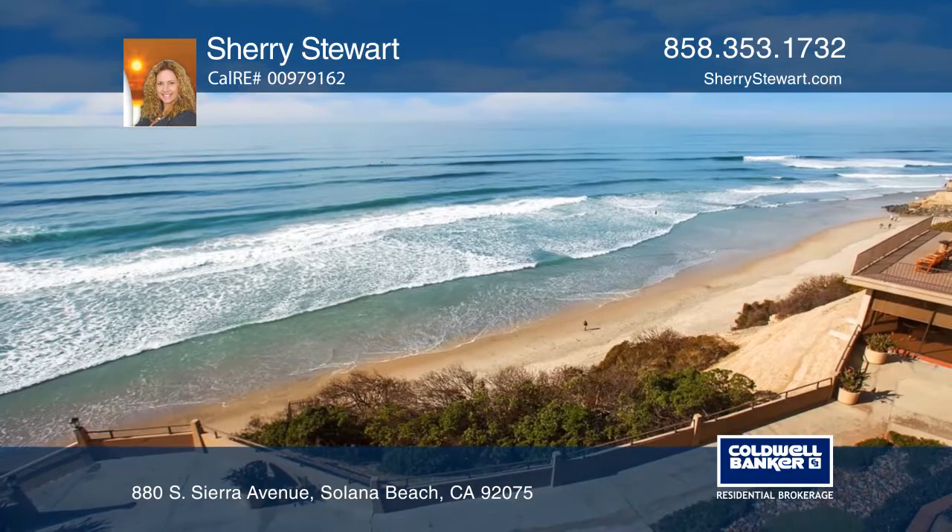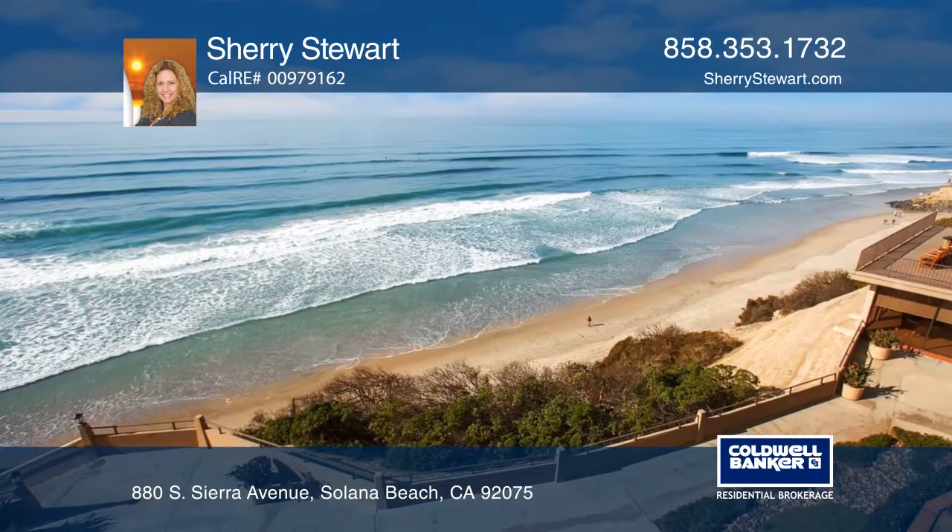It's walking distance to the beach, shops, restaurants, and the racetrack.